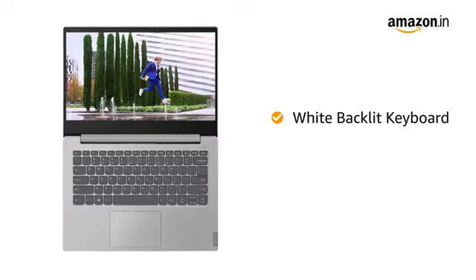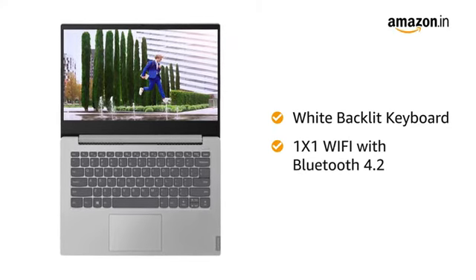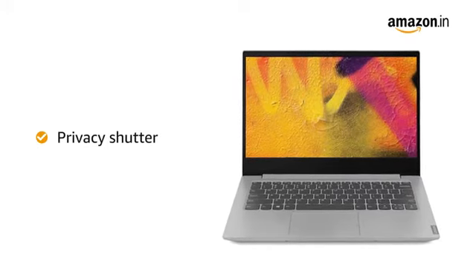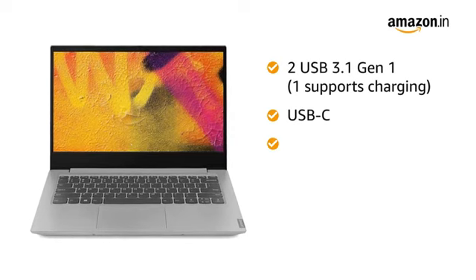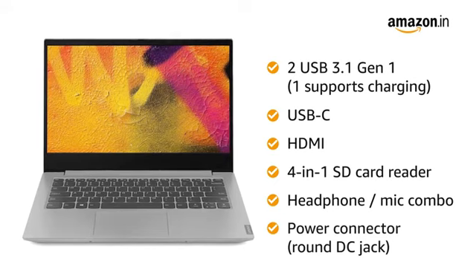The laptop features a white backlit keyboard. It comes with 802.11ac, 1x1 Wi-Fi with Bluetooth 4.2. The sliding webcam shutter helps protect your privacy. The laptop has 2 USB 3.1 ports, 1 USB-C, 1 HDMI, a 4-in-1 SD card reader, headphone-mic combo and a power connector.